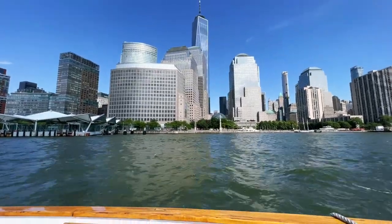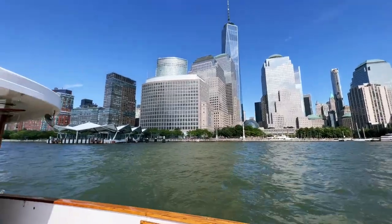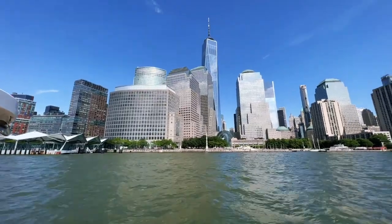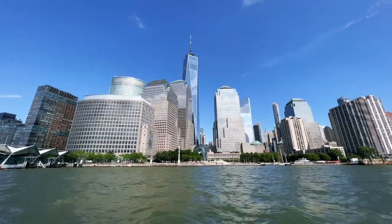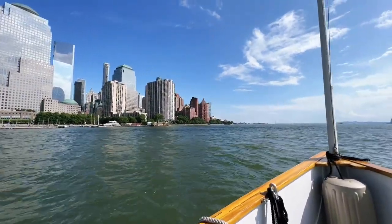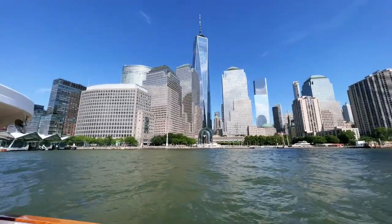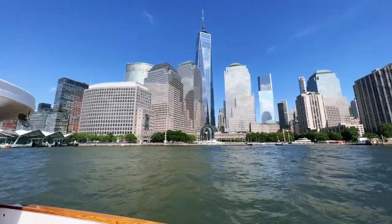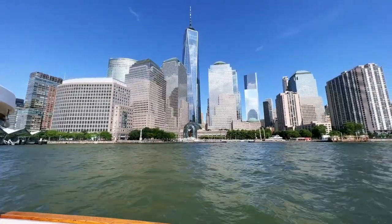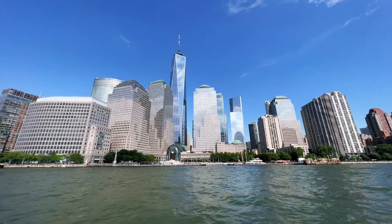After speaking with Nika Carlson of Greenpoint Cidery, we can see the views of downtown Manhattan with One World Trade Center in the distance. We're going around New York Harbor, hugging Brooklyn, heading all the way to Gowanus.